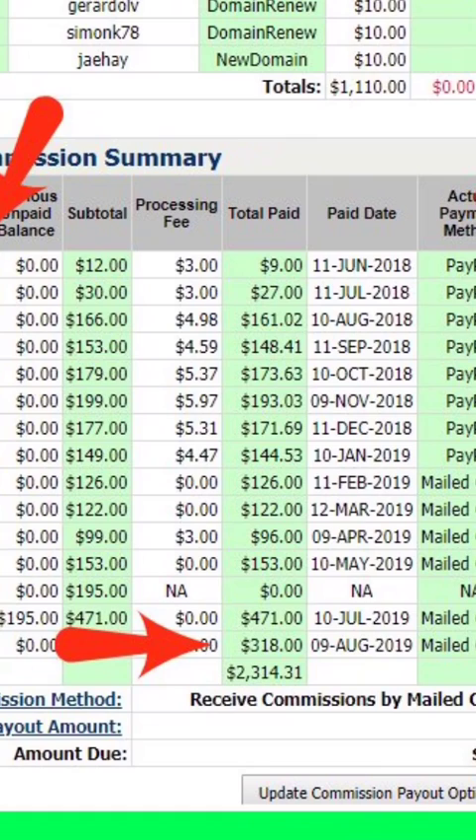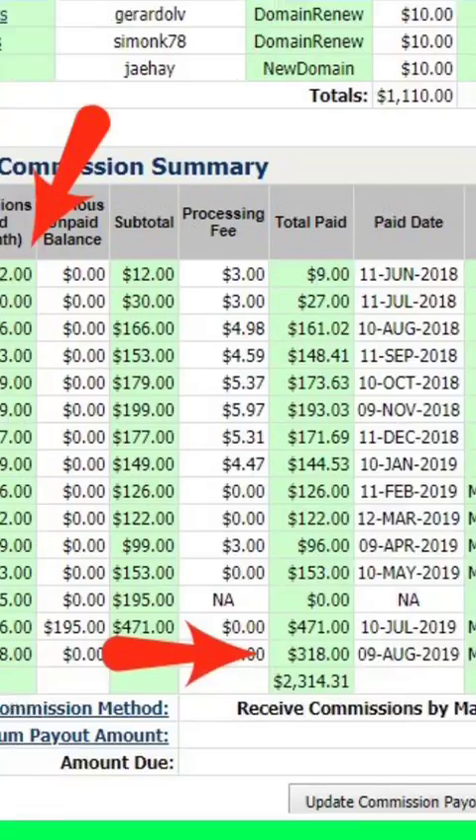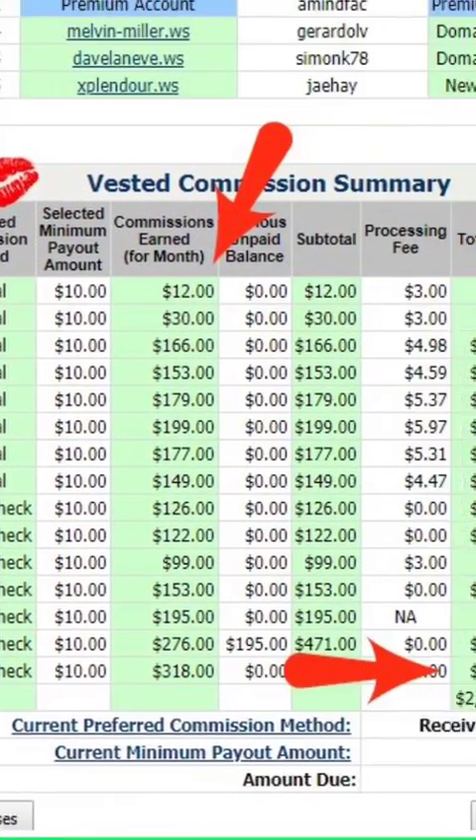It went up to $161 because I was posting in work-from-home Facebook groups constantly, and then I did the GDI learning bonus. Guys, if you're going to join the company and you want to make money, you cannot depend on the rotator — you're going to have to put in a little bit of work. Do the learning bonus; that's $25 coming to you, and when you do it you can learn the steps you need to be successful in GDI.